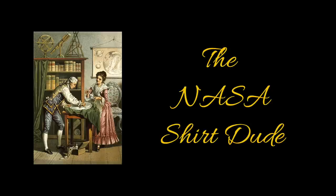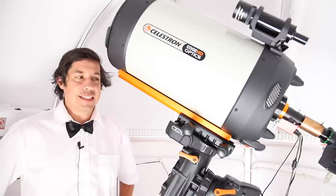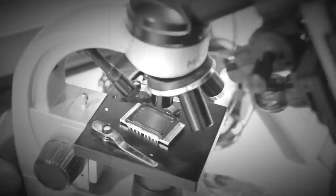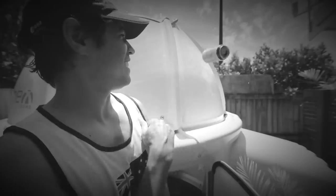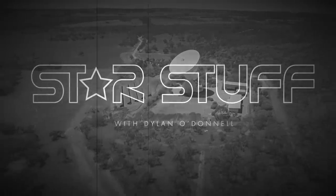G'day, Bob. Yeah, another clear night. Yeah, we can go out. I just don't know what to choose from though — there's just so much stuff in the sky to look at. So, what's all this? And I'll see you next time.